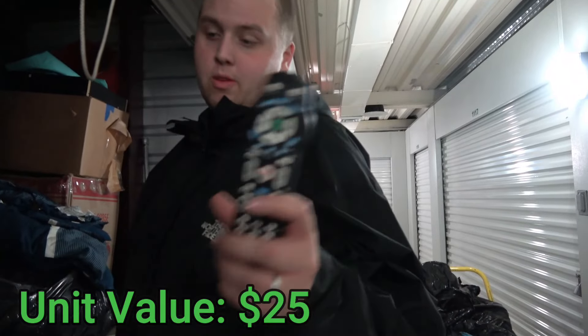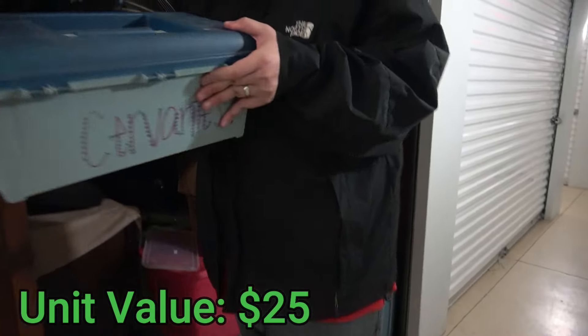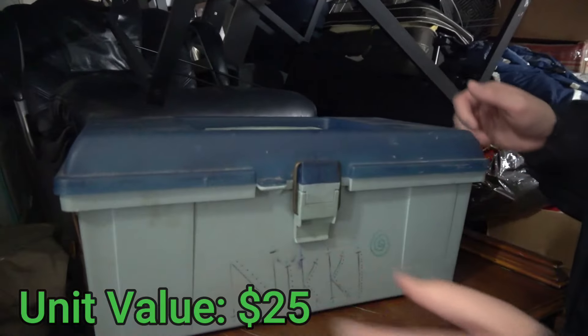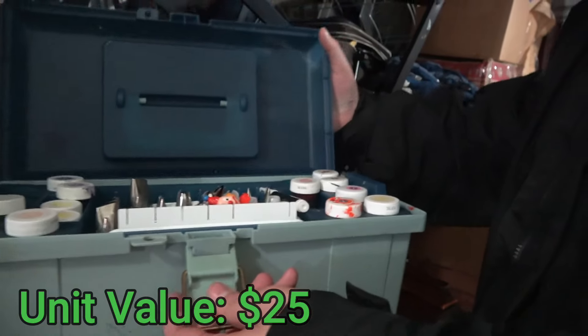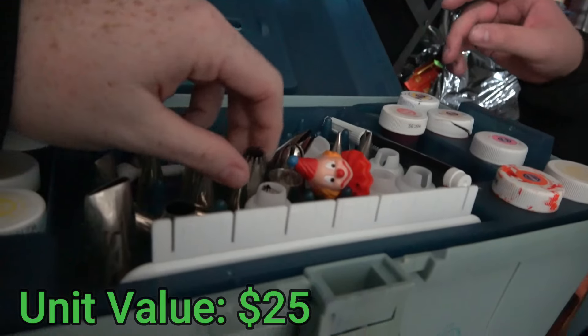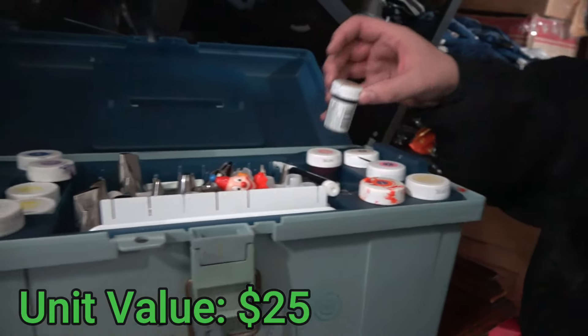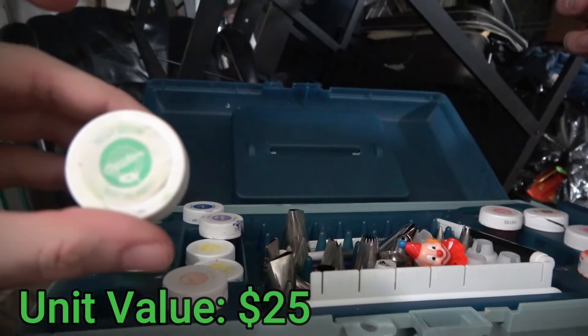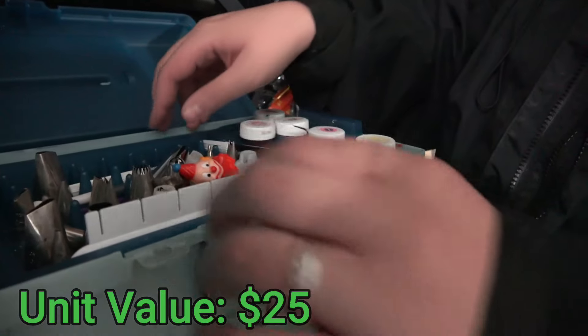Got a remote, so hopefully that means there'll be a nice TV in there somewhere. But really I want to see what's in this thing right here. This looks like it's supposed to be a tackle box but I don't think it is. Oh it's like paint, isn't it? These are like piping tips for cake decorating. Icing color — yeah, it could be gel. It's a whole icing kit. Let's see what's under it.